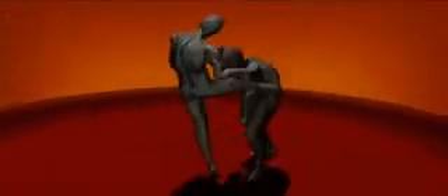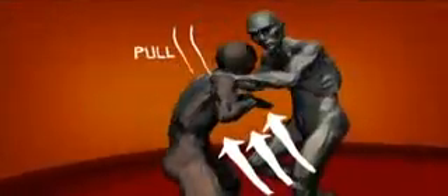Getting in close neutralizes the opponent's weapon advantage. Then, in the clinch, we bring the power of the knee to bear. Unlike the kick, which relies on rotation to create power, the knee gets its power from leverage. Pulling our opponent down as we drive the knee up can deliver up to two and a half tons of force — enough to lift a car.